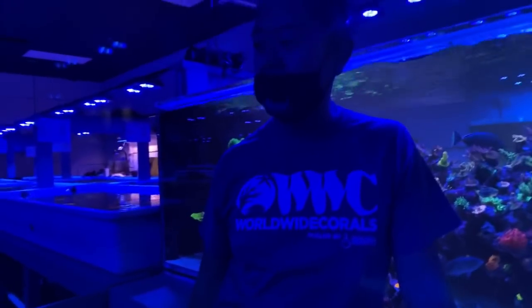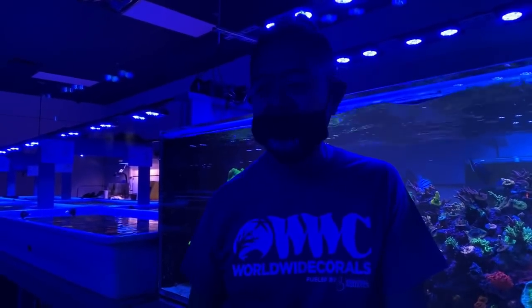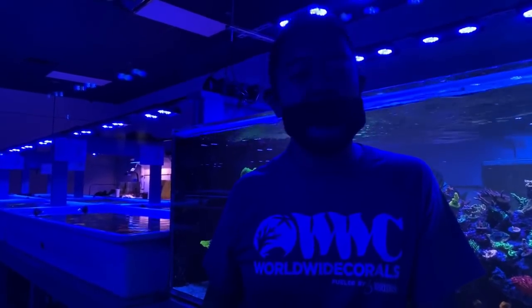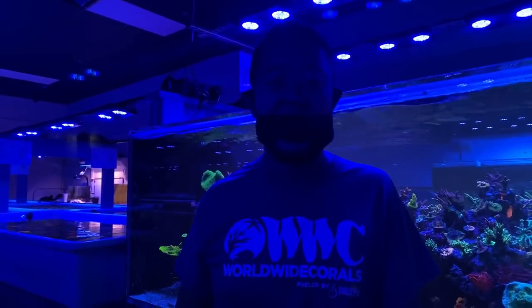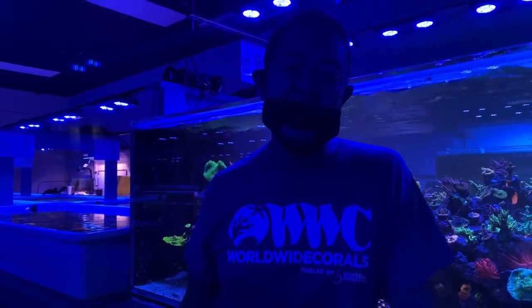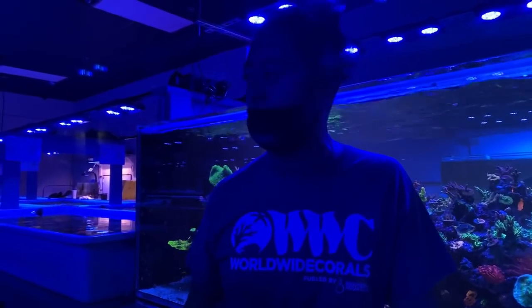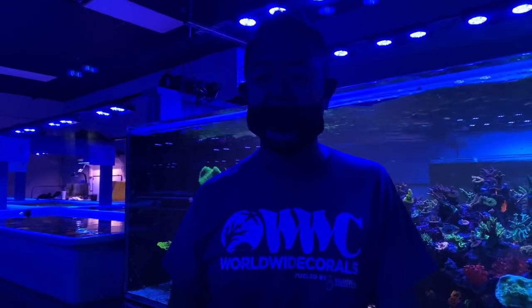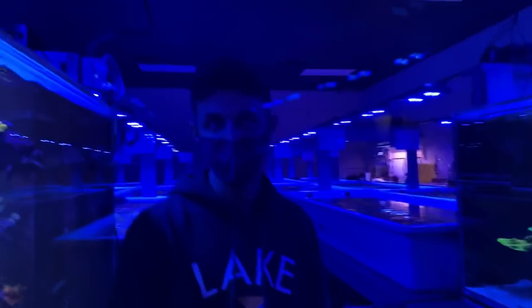Do you have any corals that don't exist in the ocean anymore? There are probably a few here. When it comes to the ocean you can't really say for certain, but there are definitely some rare corals here that you don't really see collected anymore. That's why we're here - to make sure we keep the hobby going. We're growing everything here because one day you might not be able to get certain things. There's a responsibility on our end to keep things alive for the future of the hobby.